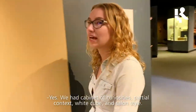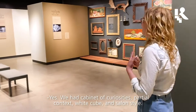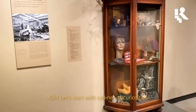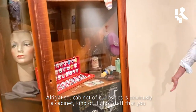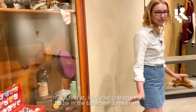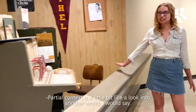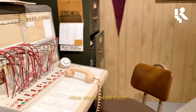So you used four different exhibit styles — correct? Yes. We had cabinet of curiosities, partial context, white cube, and salon style. Can you describe each one briefly? Cabinet of curiosities is obviously a cabinet kind of full of stuff that you might find at your grandparents' house in the basement somewhere. And partial context is a little bit like a look into another world, I would say.